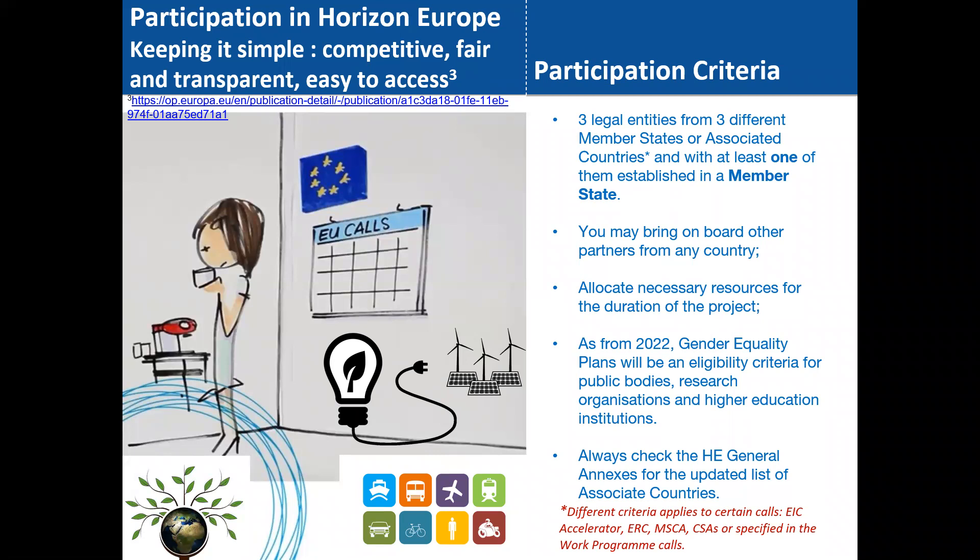Going into Horizon Europe and how you participate — the publication titled 'Keeping it Simple, Competitive, Fair and Transparent and Easy to Access' is the motto the European Commission has taken regarding participation in Horizon Europe. I suggest you have a read through that document as it makes it very clear on how to compete and secure funding. The basic criteria for participation are three legal entities from three different member states or associated countries, with at least one established in a member state.